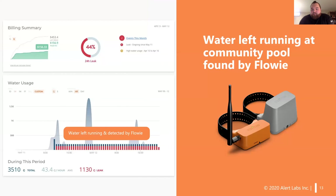Another example is a community pool that found water left running at the site. This was running at 150 gallons an hour and was ongoing for multiple hours. Immediately, this was picked up because their site was used to having no activity during that time frame. A notification was immediately sent out so action could be taken to get the issue resolved.